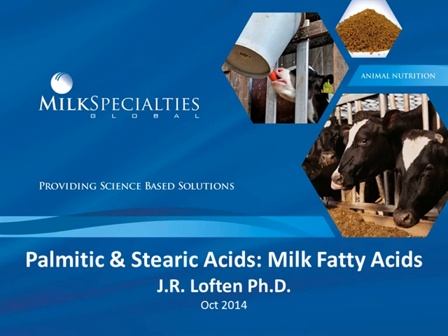The recent interest in feeding highly concentrated palmitic acid to lactating dairy cows for the purpose of improving milk fat tests and yield has caused researchers and consultants alike to search for information to aid in making informed decisions on long-chain fatty acid supplementation. Researchers have fed or infused highly purified palmitic acid and stearic acid to determine their effects on milk production and milk fatty acid content.